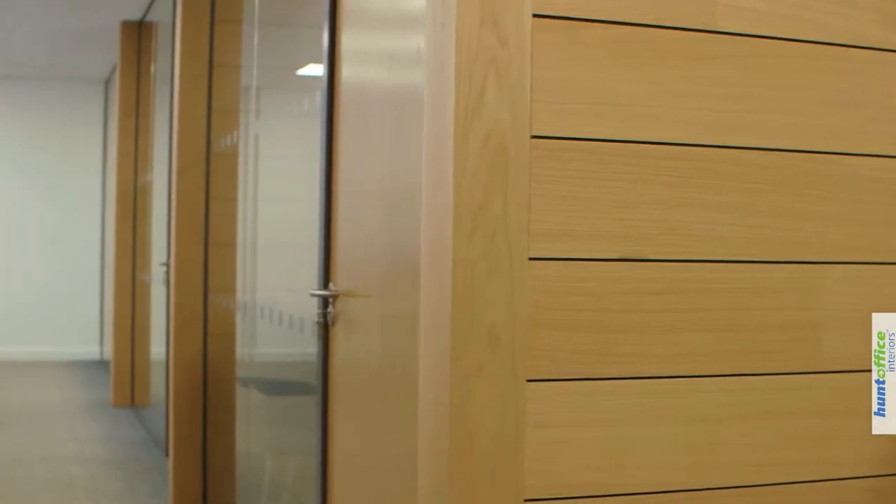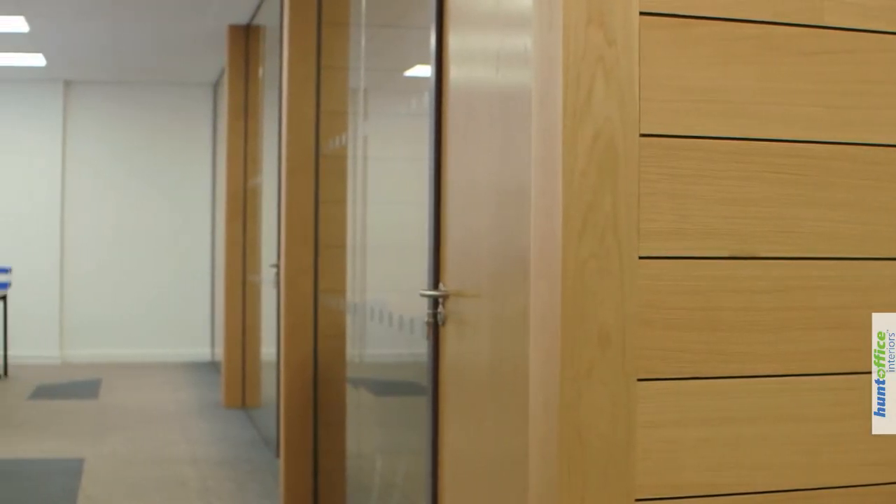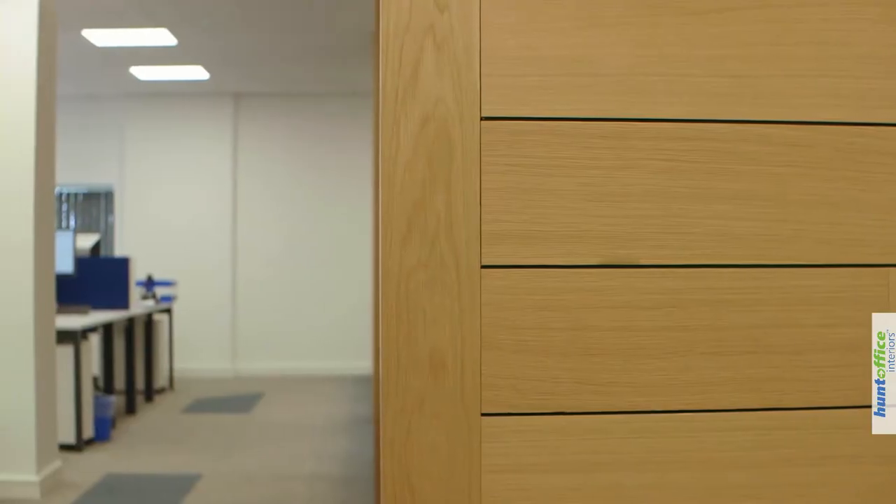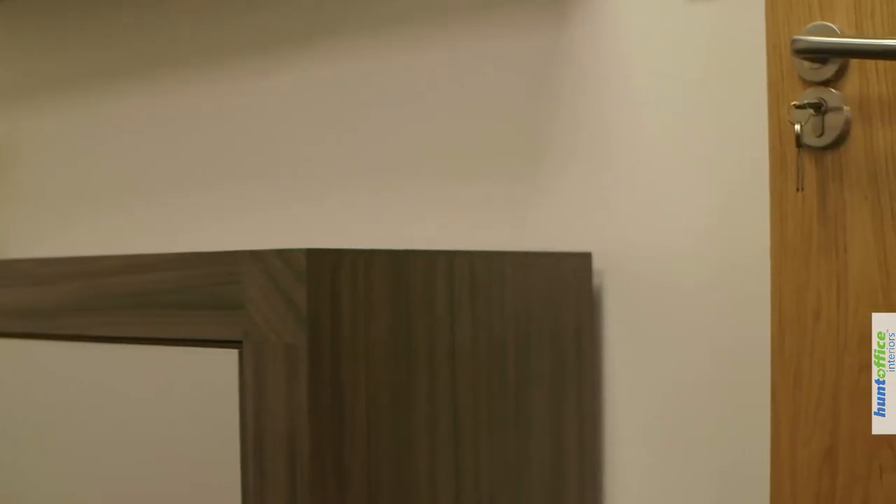We'd looked at many websites and many ideas for the finish of the offices. We liked the wood panel finish — it just added a bit of class. Hunt Office came up with the solution to get this engineered oak fitted to the walls, and it's really come up a treat. It's a very successful solution — everybody thinks it's fantastic.